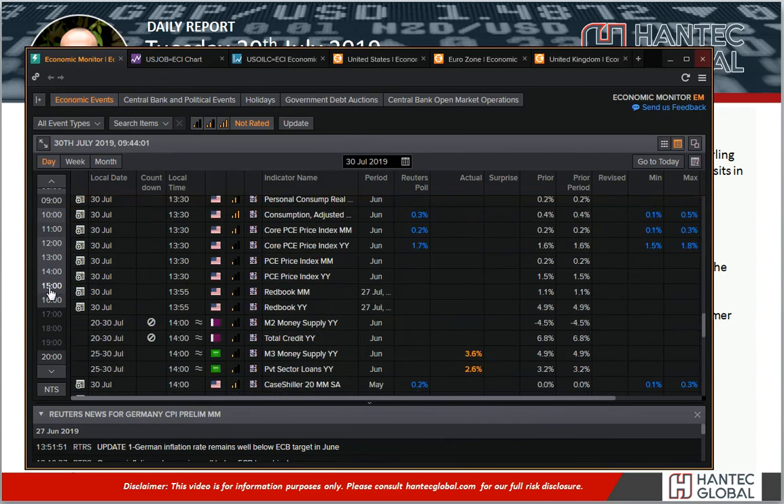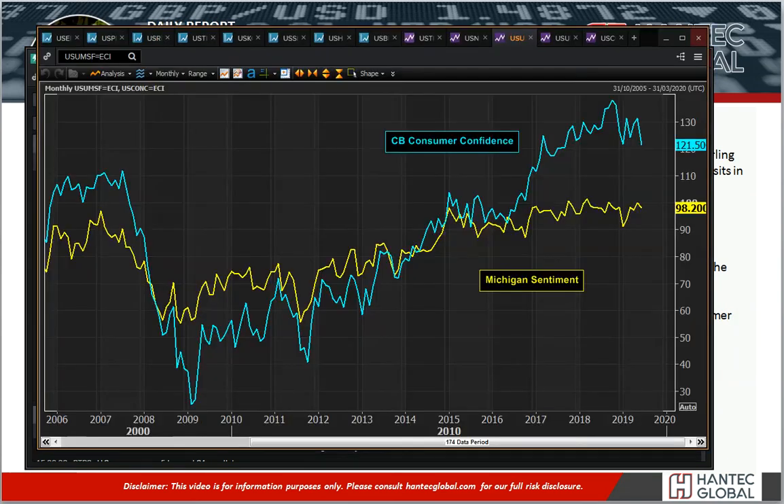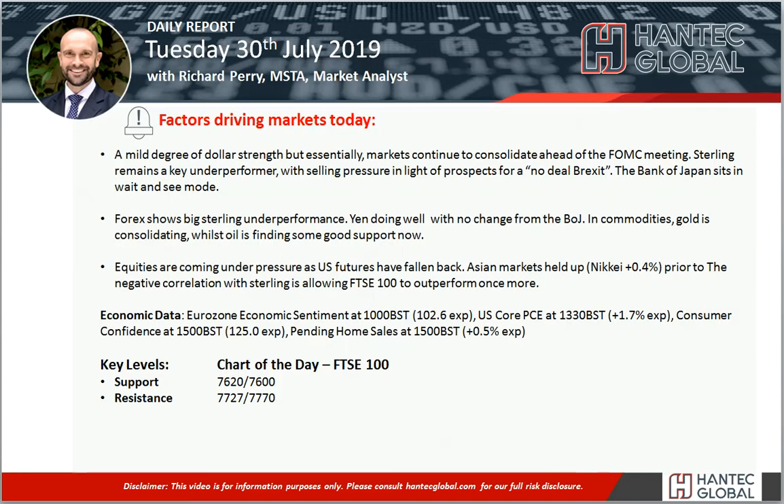We've also got consumer confidence for the US, now expected to pick up quite impressively to 125. You can see consumer confidence has threatened to roll over a little bit in the last couple of months, but picking back up to 125 would stabilise that, similarly to what we've seen on the Michigan sentiment. Pending home sales is at about 3 o'clock, expected to show growth in the month of 0.5%.